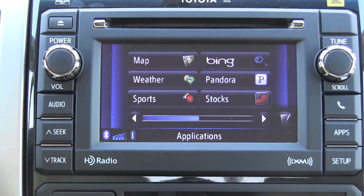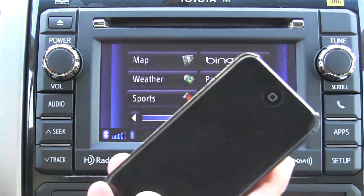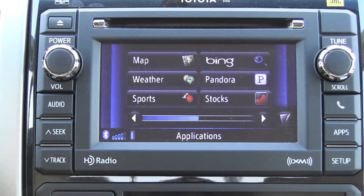All of this is driven off of your smartphone. It is Android as well as iPhone compliant, and it hooks to your phone via a USB port located somewhere in the vehicle. In our particular vehicle, which is a Toyota Tacoma, it's in the center console.